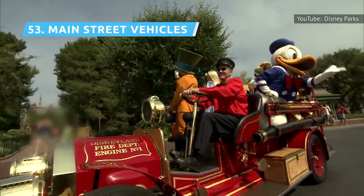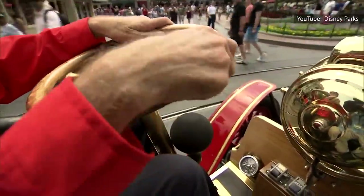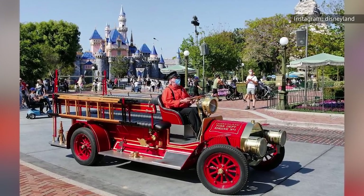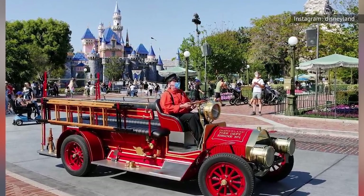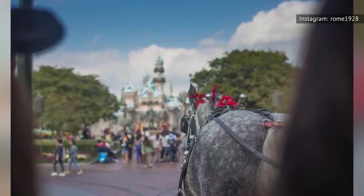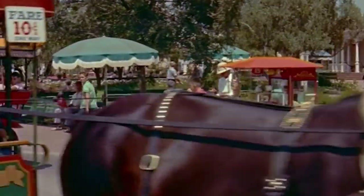Main Street vehicles come in four old-timey varieties — the horse-drawn trolley, the jitney, the fire engine, and the double-decker omnibus. All four rides are one-way and slowly take you up or down Main Street. The drivers are generally congenial, and the ride is very much like winding down the main drag of a sleepy town. Not a huge thrill, but it's immersive enough in Americana that everyone should try it at least once.